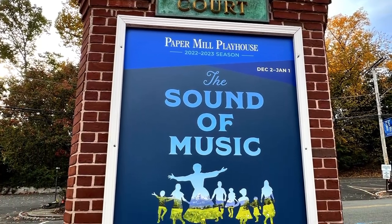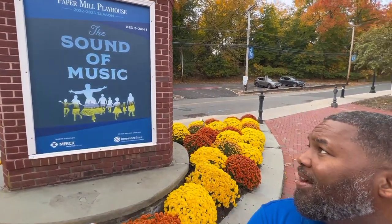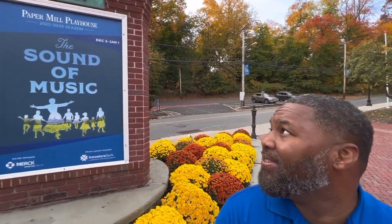As I was introducing Millburn in the downtown scene, you can see it's a lot quieter here at Paper Mill Playhouse. I'll pan up so you can see — Sound of Music is coming for the holiday season. Let me give a little glance at Baldwin Court here; entry to the actual theater is right behind me.